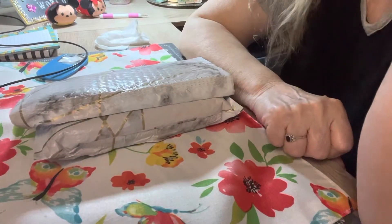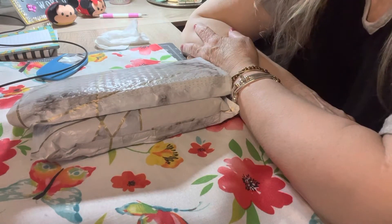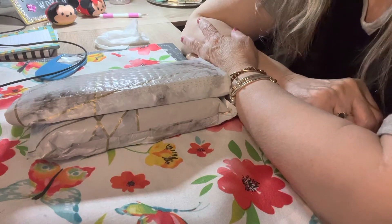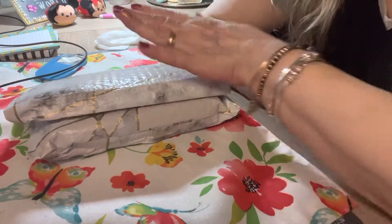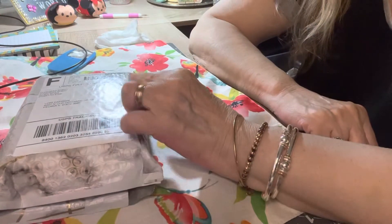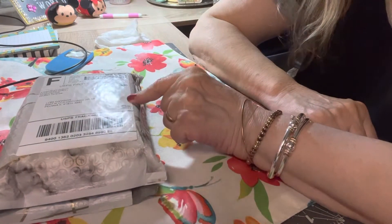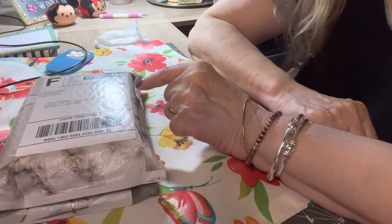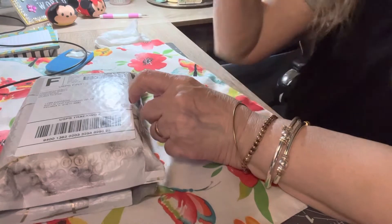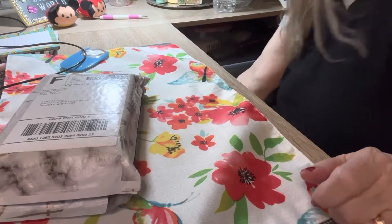Good evening, everyone. I told you I was going to come back with some unboxings and things like that. What I have here tonight is the ice cream package — it's not the box, it's the package. You always get a pallet with it. I'm pretty sure this is the one you always get a pallet with. Nobody gets it — I can't remember how much it is. It's not as much as Birchbox was.